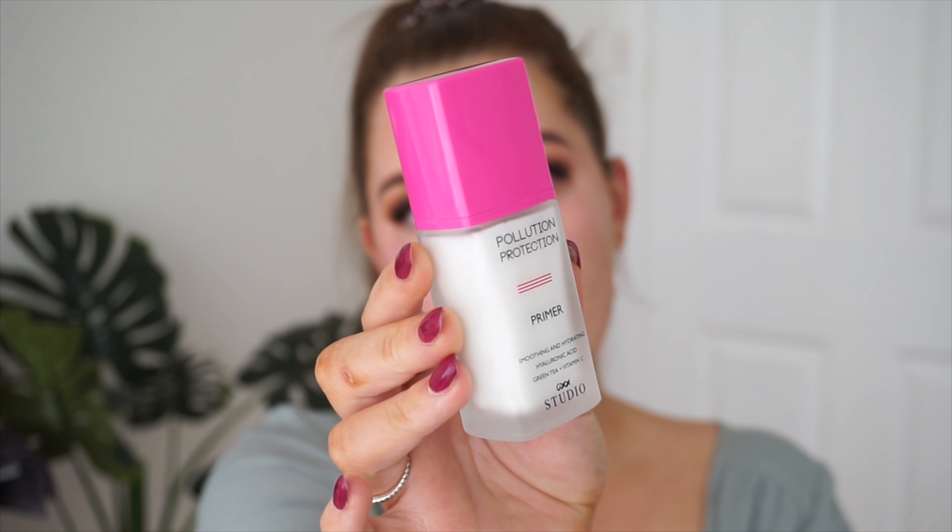Now I'm going in with the pollution protection primer from OXX Studio. This is a smoothing and hydrating primer with hyaluronic acid and green tea. It feels really moisturizing and a little bit tacky.